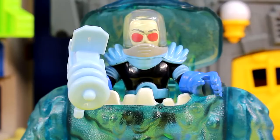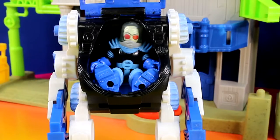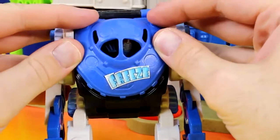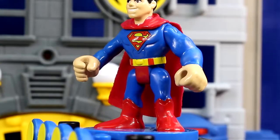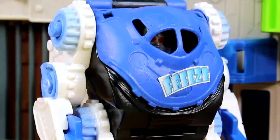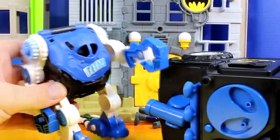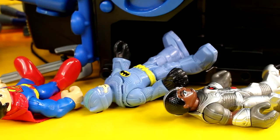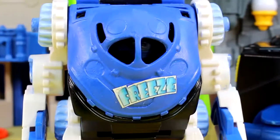Now it's time for some freeze fun. My own Mr. Freeze Robot. Now I shall freeze Gotham City. It looks like we got here just in time. Out of my way, I have a job to finish. Did he really have to do that? No he didn't. But he did. So let's go get him. Now it's time to finish the job and freeze Gotham City.